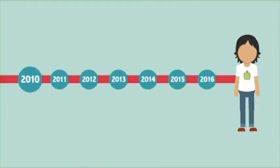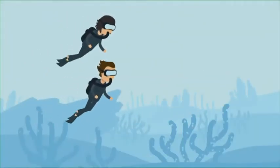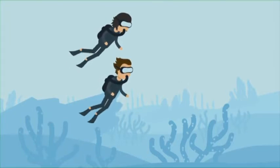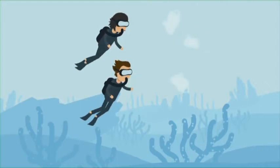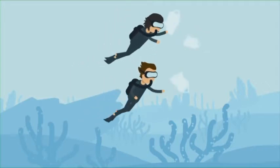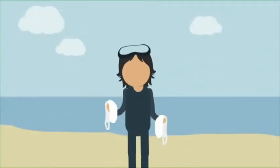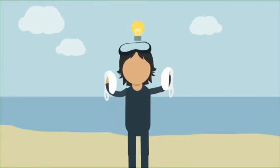It's 2010. Boyan is 16 and he loves scuba diving. This year, he's diving in Greece. His friend thinks he sees jellyfish, but Boyan tells him they aren't jellyfish — they're plastic bags. Boyan decides something needs to be done. He has an idea to clean up the ocean.